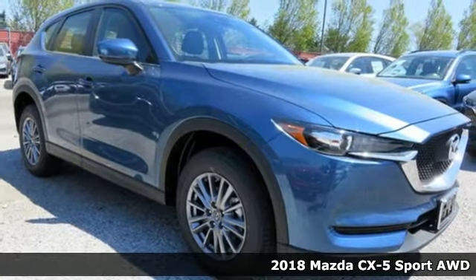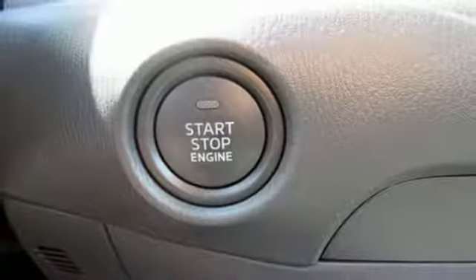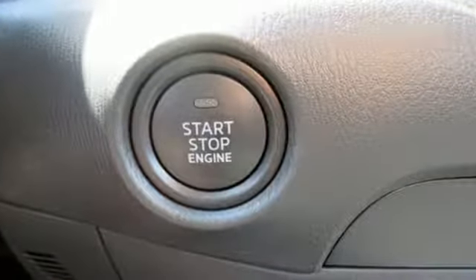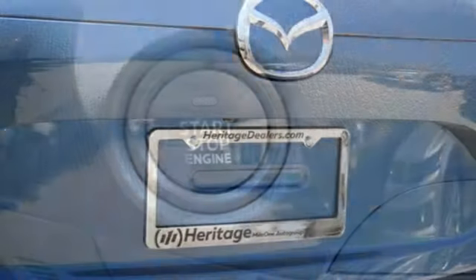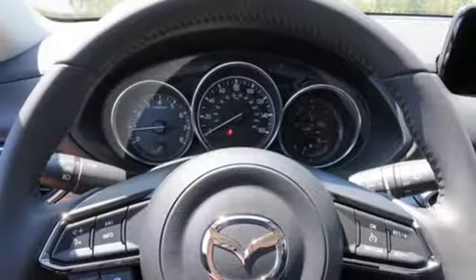Plus, it offers an exciting list of features: Driver Selectable Mode, Manual Tilting Steering Column, Bluetooth Wireless Audio Streaming, Mazda Connect, Manual Telescoping Steering Column, Wireless Phone Connectivity, and External Memory Control.